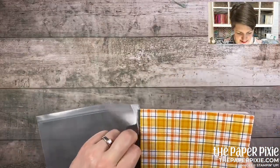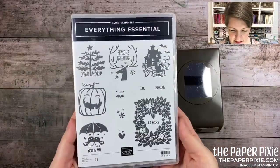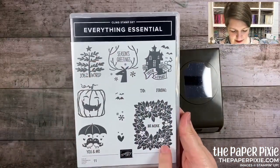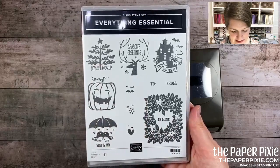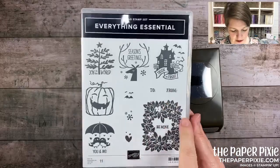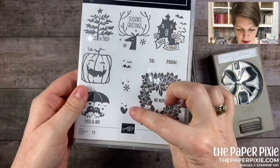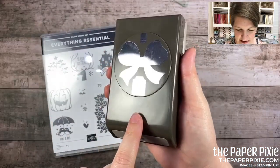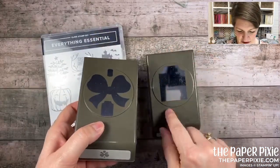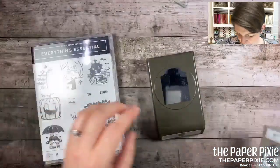The Everything Essential bundle is a punch bundle great for multiple seasons — Valentine's Day, pumpkin, Christmas, Halloween — with a 'to/from' and a great Essential Tag punch. The smaller images fit with a mini version of the larger tag — the same shape just smaller. So awesome! The next one is the Have a Hoot bundle — I could not resist this one. Look at these owls!